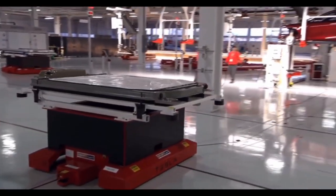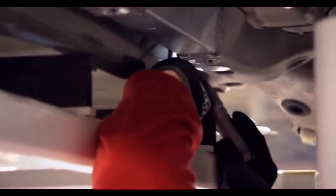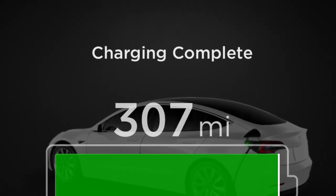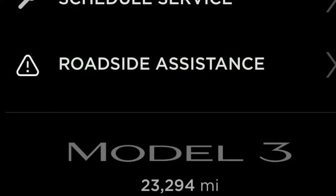Have you ever wondered how long your Tesla Model 3 battery will actually last? Tesla say it's very resistant to degradation. So I wanted to share with you our recent fully charged Tesla Model 3 — it's only getting 307 miles out of 325 miles EPA rated.